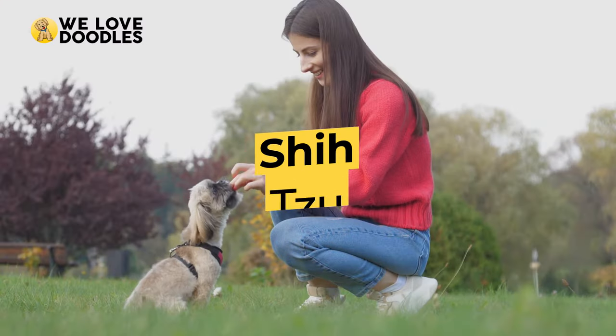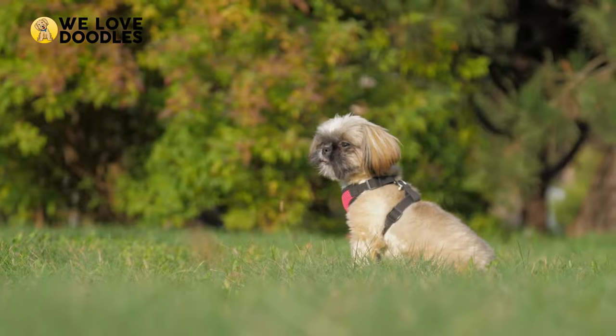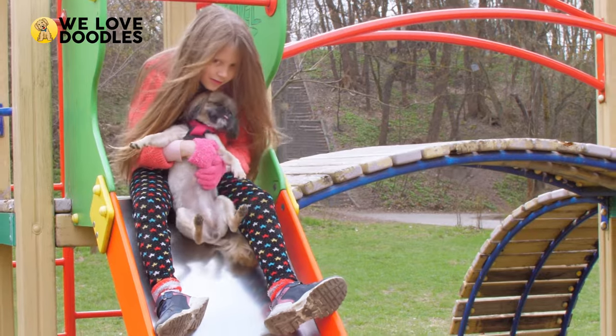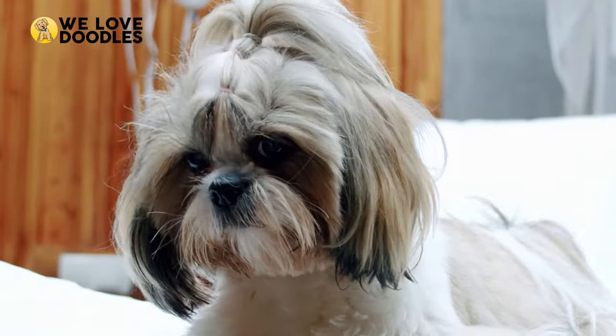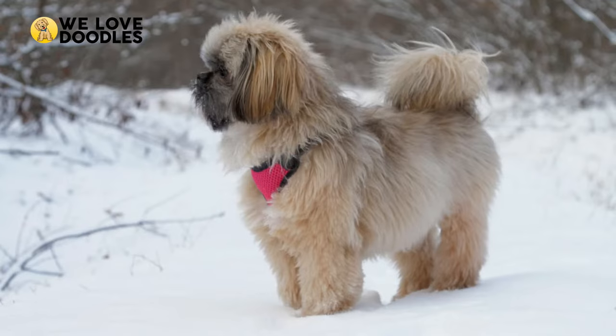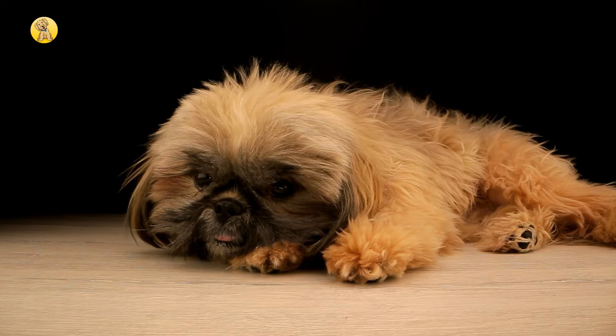The Shih Tzu are usually described as loyal, friendly, and relatively low-energy. They are a great choice for families, as they thrive in that environment, and do extremely well with children too. The ultimate lapdog, the Shih Tzu has converted many dog owners due to their low-energy nature, especially paired with how incredibly little they shed, usually only losing fur when they're being brushed.